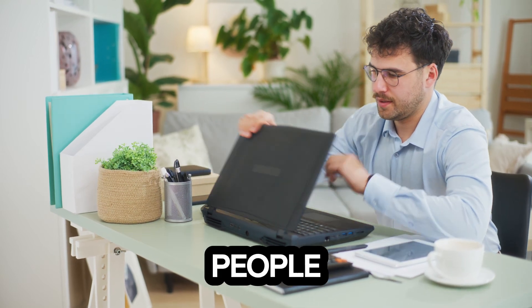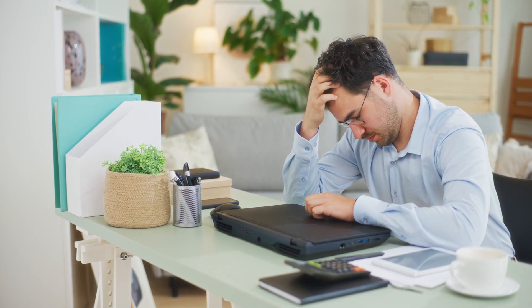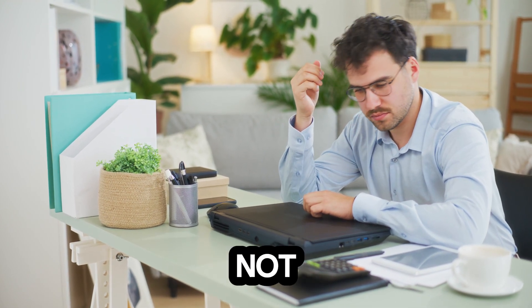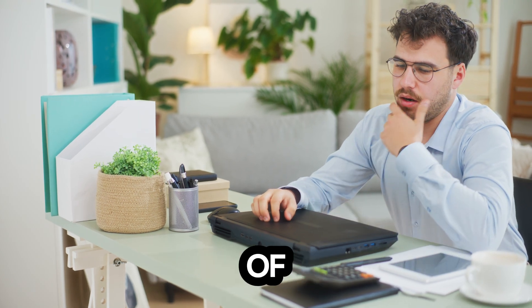Did you know that over 60% of people want to build their own website but feel totally lost on where to start? Crazy, right? You're not alone if you've ever felt overwhelmed by the idea of creating your own corner of the internet.